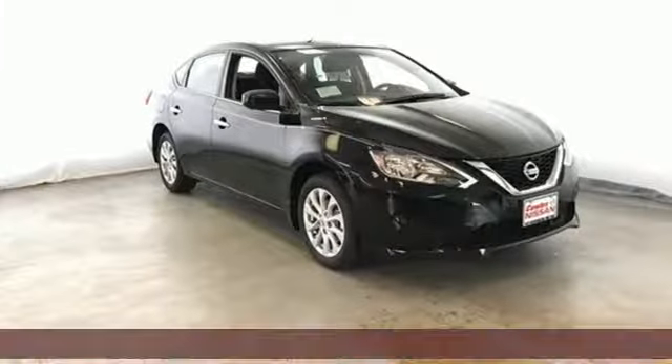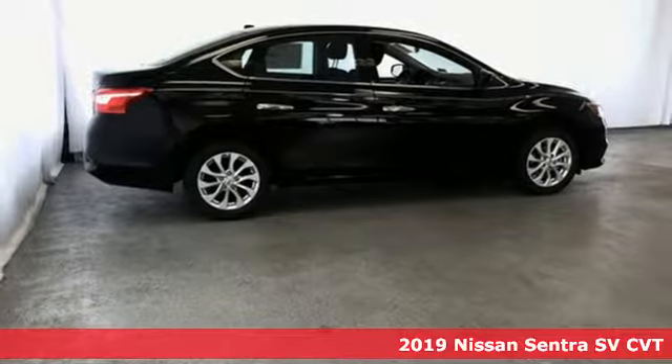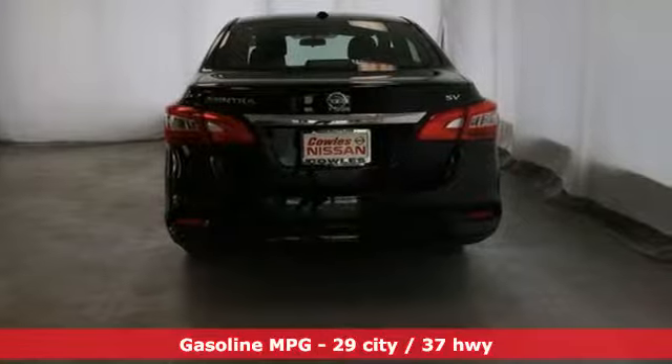Here's a new 2019 Nissan Sentra. Who says your commuter car has to be a commuter car? Upgrade your drive with this Sentra. It comes nicely equipped with features you'll love.